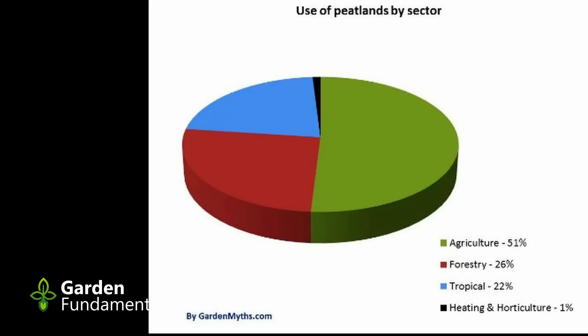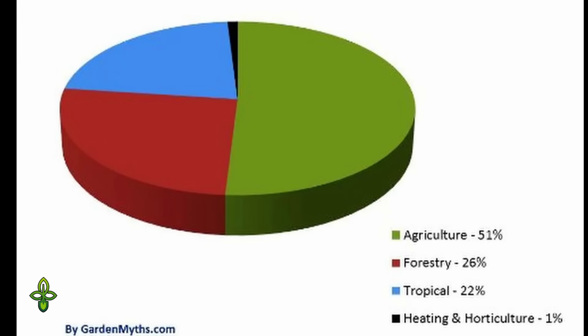If you drive through the towns in Ireland, you can smell the burning peat — it has quite a characteristic smell. Looking at bogs globally, the loss of bogs is mostly due to draining of the area and then using that land for other things — some for forestry, a lot for agriculture, and some for building homes. If we look at the peat used every year, agriculture uses 51%, forestry 26%, another 22% is used in the tropics, and heating and horticulture together account for just 1%.